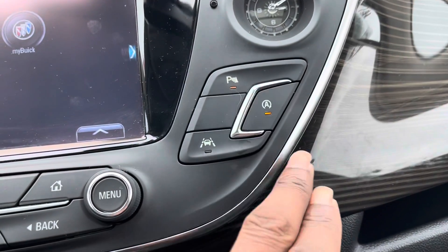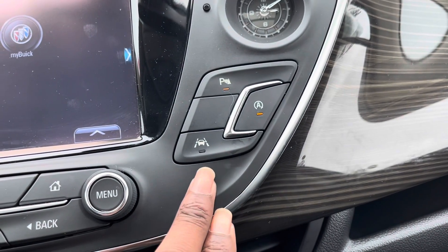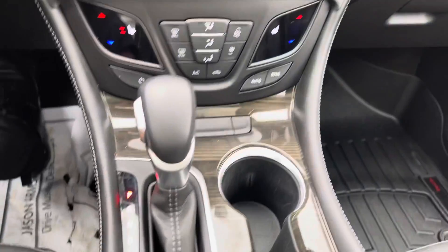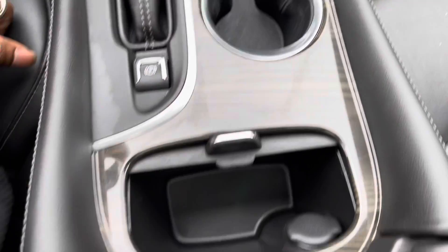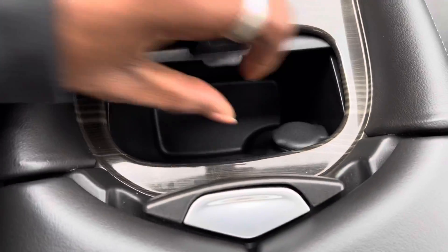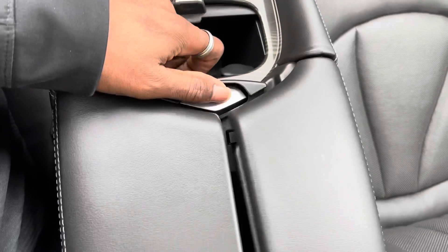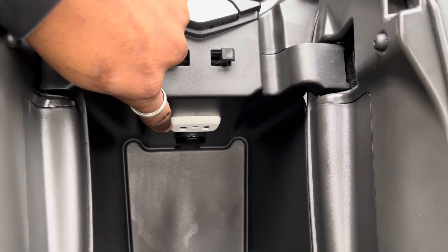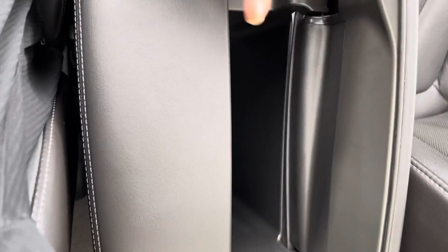You also have your parking sensors which you can turn off, same with the automatic engine shutoff and the lane keep assist feature. Your shifter is here in the center as well, nice and leather-wrapped. The cup holders, your parking brake, and some storage here with a 12-volt outlet. Your armrest opens up to show the USB and auxiliary input and another 12-volt outlet, with quite a bit of room in there.